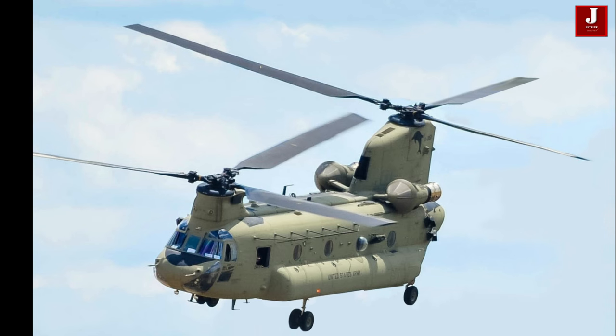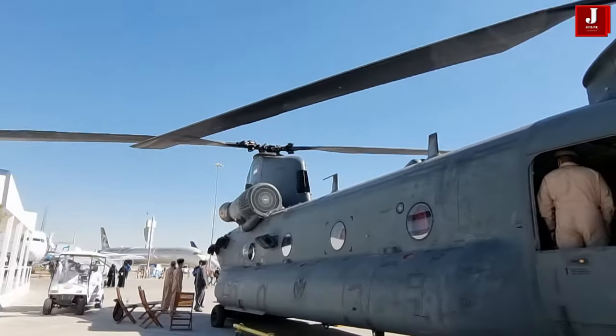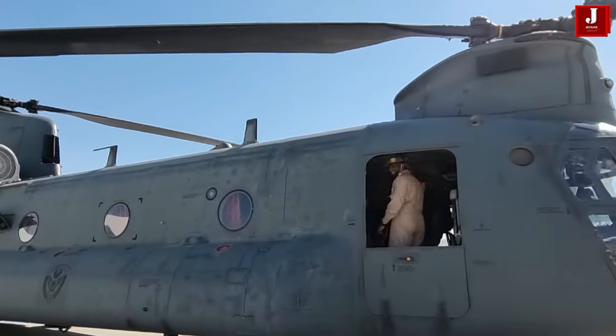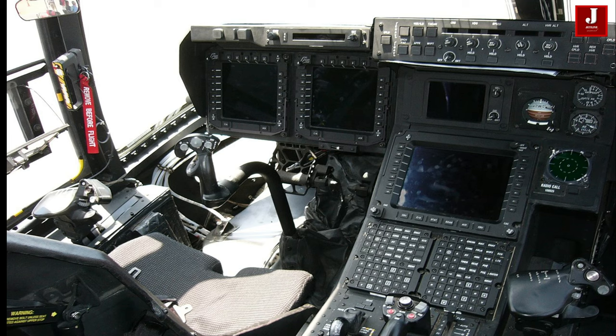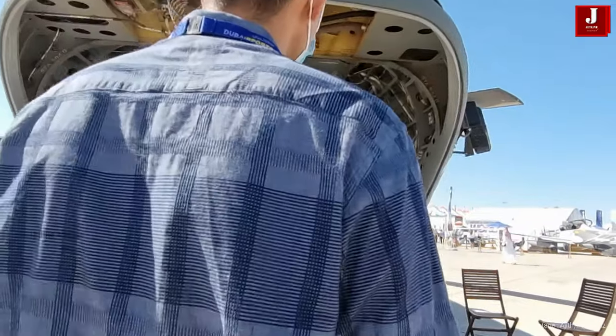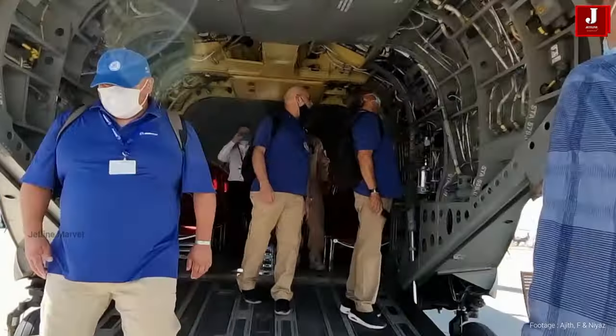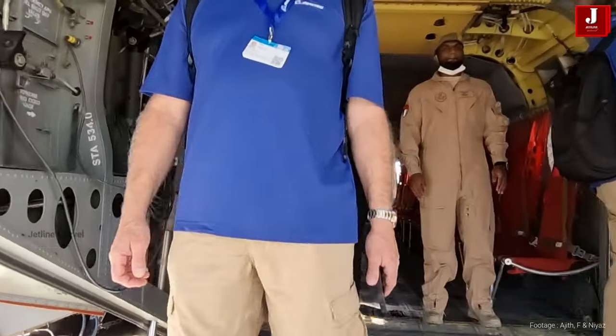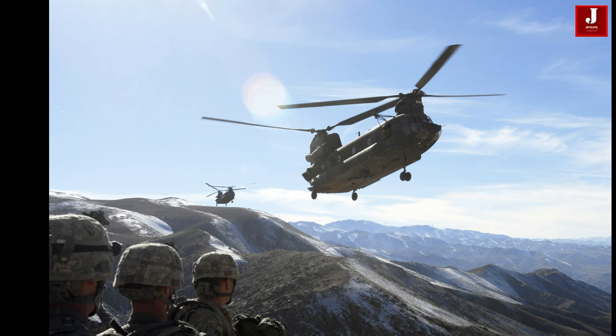The Chinook is widely used by the US Army and various other military forces worldwide, including the UK, Canada, and others. The Chinook helicopter stands as a testament to unparalleled engineering and innovation, making it one of the most distinctive aircraft ever constructed. Since its inception, no other nation has attempted to replicate its singular design, owing to the extraordinary precision and aerospace technology required for its construction.